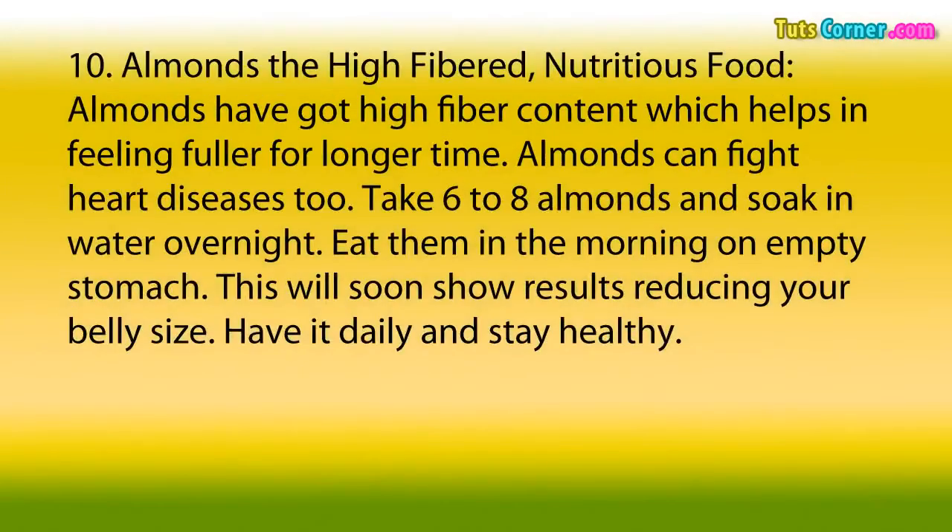10. Almonds — The High-Fibred, Nutritious Food. Almonds have got high fiber content, which helps in feeling fuller for a longer time. Almonds can fight heart diseases too. Take 6 to 8 almonds and soak in water overnight. Eat them in the morning on an empty stomach. This will soon show results, reducing your belly size. Have it daily and stay healthy. Thank you for watching this video.